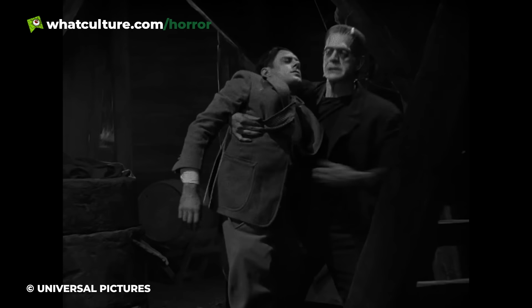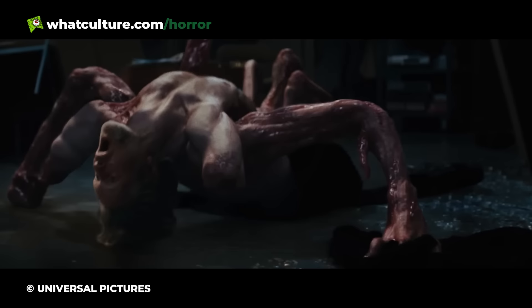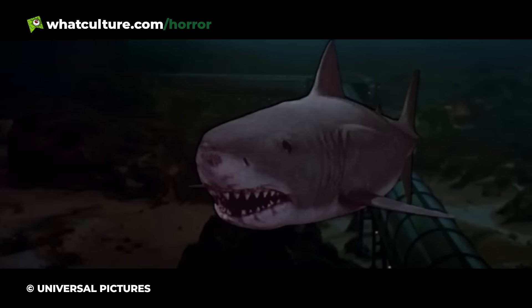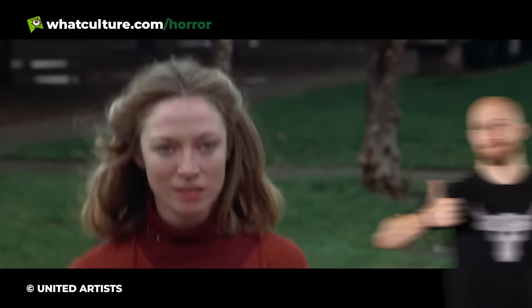There's a long-standing history of practical effects in horror movies, from the very early days of the genre to the smash hit slashers of the 1980s and beyond. However, as time has progressed, more and more horrors have opted to move their effects divisions into the digital space. Sometimes this isn't hard to spot, but in other cases the digital trickery is so subtle you wouldn't notice it unless someone pointed it out to you. Consider this that someone. I am Gareth, this is WhatCultureHorror, and here are 10 CGI Horror Movie Shots You Never Noticed.